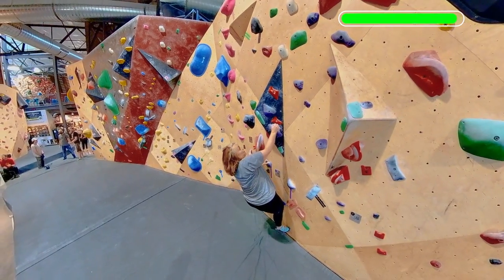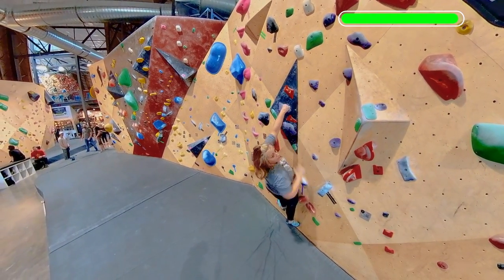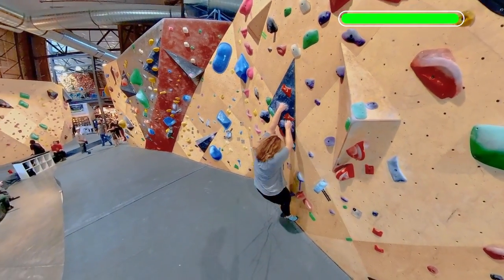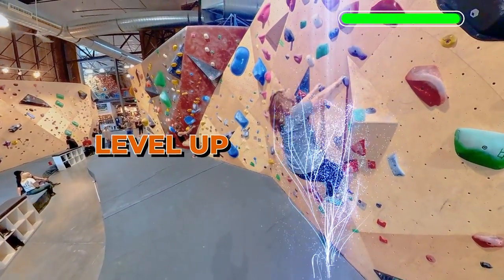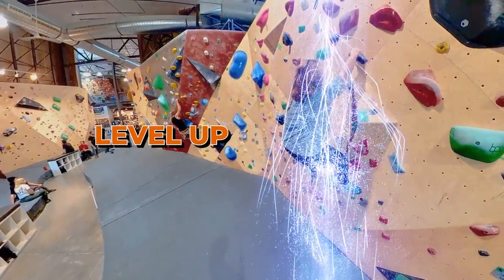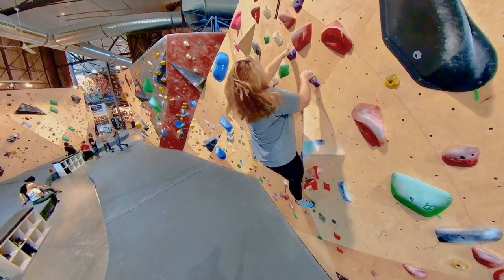With these tweaks it's time for Ginger to try again. Wow, Ginger picked up that technique we taught her today like a pro. But like any new skill it will take some practice before it becomes second nature on the wall.